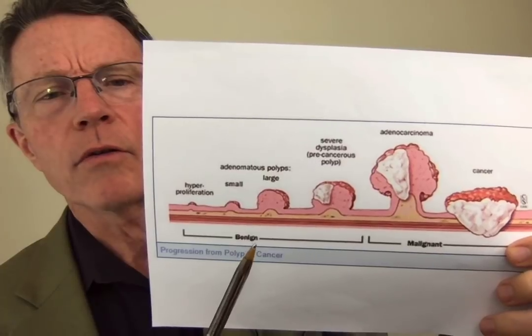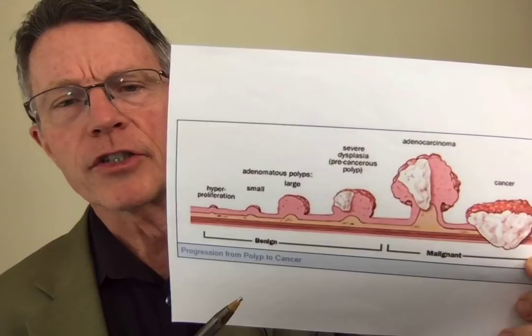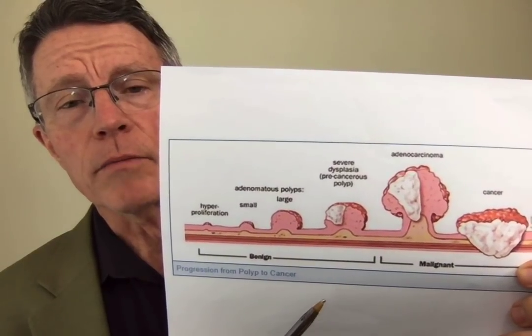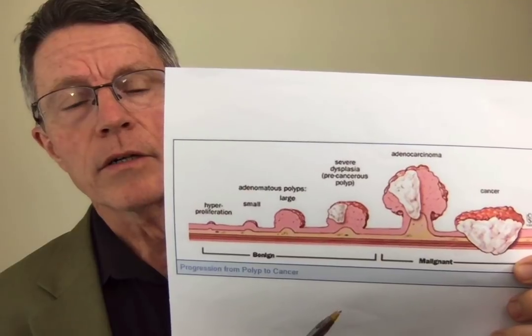My name is Ford Brewer, F-O-R-D Brewer, B-R-E-W-E-R, with PrevMed. This is the prevention channel. We're helping people understand how to prevent the things that kill and disable them — like heart attack, stroke, dementia, and in this case, colon cancer.